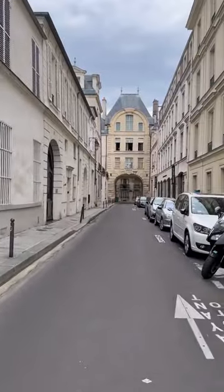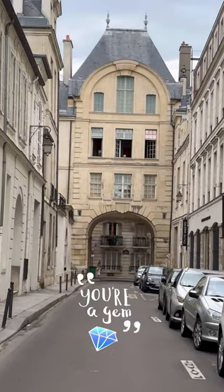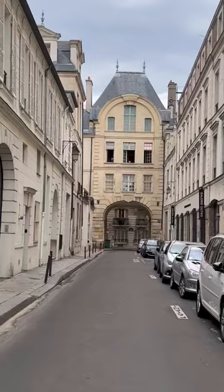Sometimes as you're walking along, the best view isn't actually in front of you — it's behind you. So be sure as you're walking to just turn around periodically. I would have totally missed this beautiful building had I not turned around.